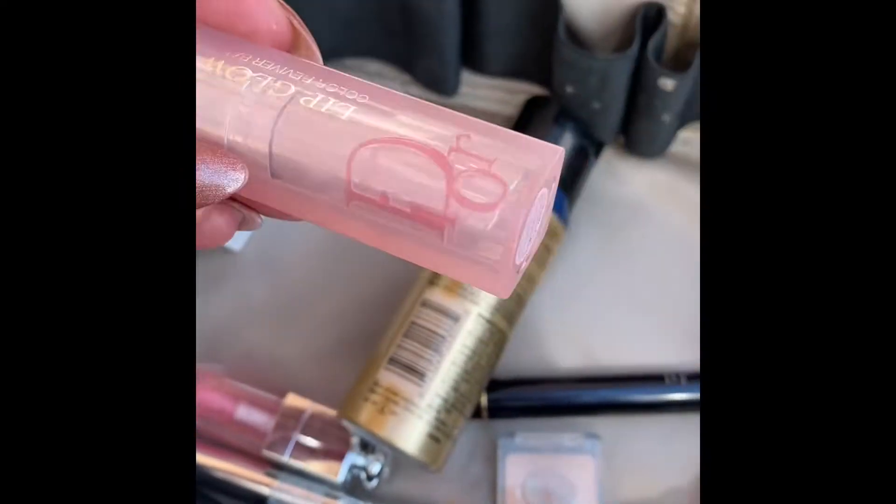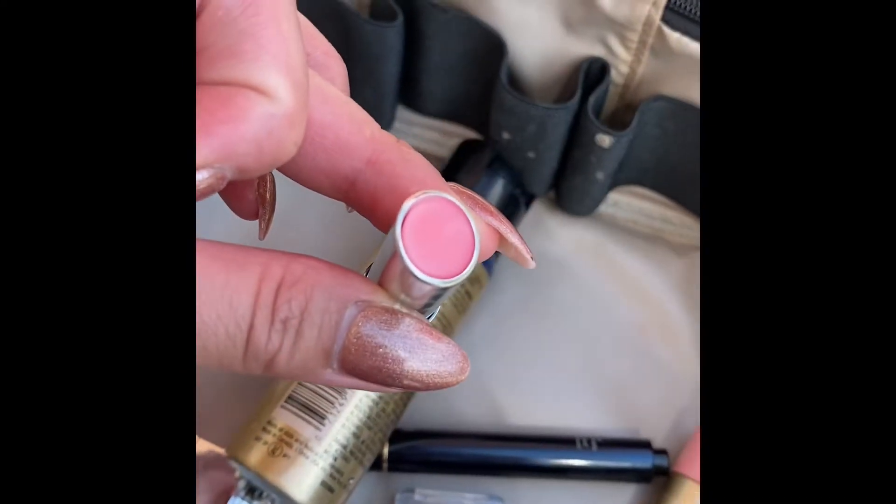Of course I have the Dior Lip Glow in 001 Universal — just the classic pink.